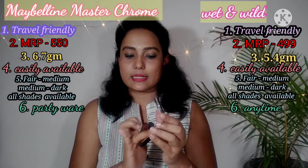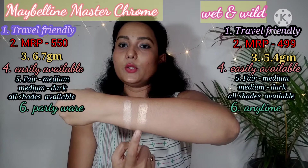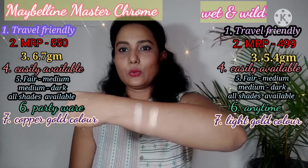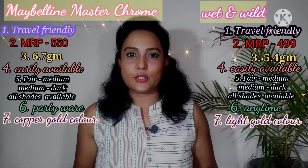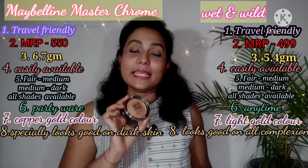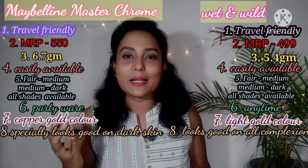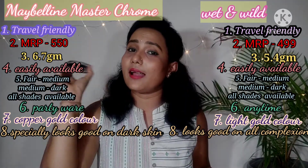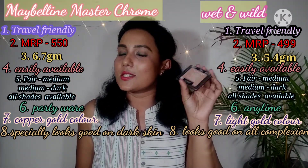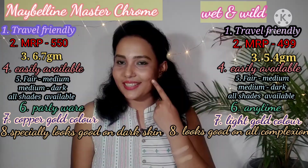The Molten Gold shade from Maybelline is also a good option to consider. Both have gold colors — Maybelline Master Chrome gold and Wet and Wild gold. If you have a medium to dark skin tone, you should definitely purchase Maybelline Master Chrome, as it looks amazing on darker complexions. For fair to medium skin tone, Wet and Wild is highly recommended for that settled glow.